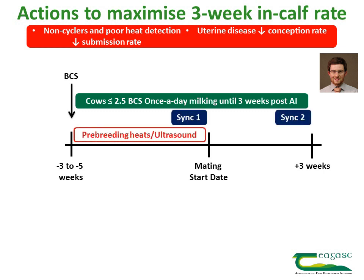To identify the non-cycling cows, pre-breeding heat detection should begin one month before breeding, otherwise do a pre-breeding ultrasound scan. Cows that are not cycling and are at least 30 days after calving should be put on a synchronisation protocol so that they can be submitted at mating start date for AI.